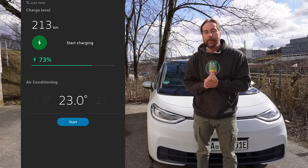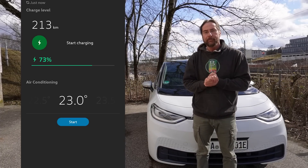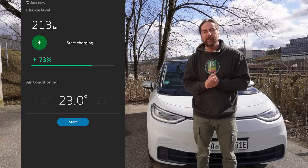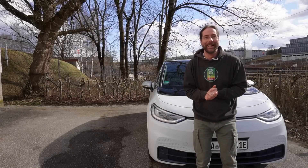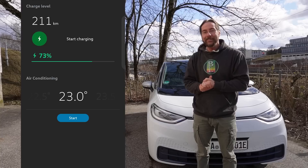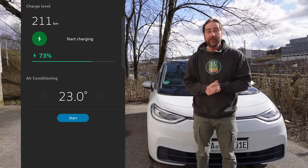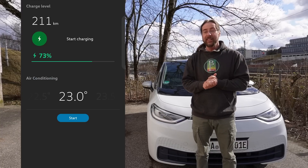Here is a picture of the app when I parked the car on the first day. It was February 11th, a Friday, and it had 213 kilometers of range with 73 percent state of charge. And here it is today — 211 kilometers, still 73 percent state of charge.